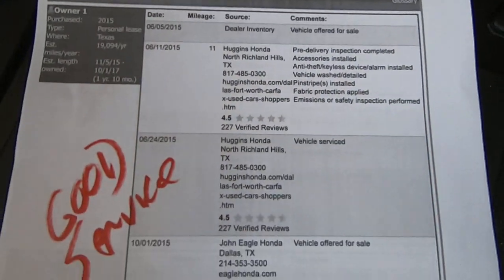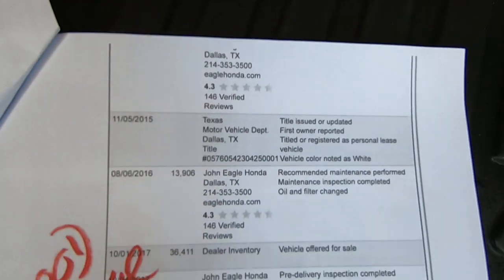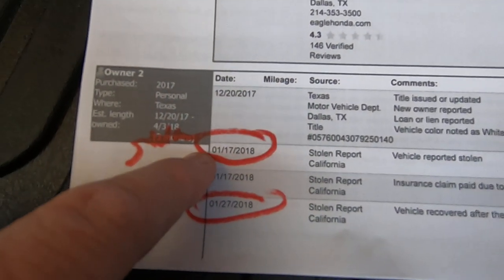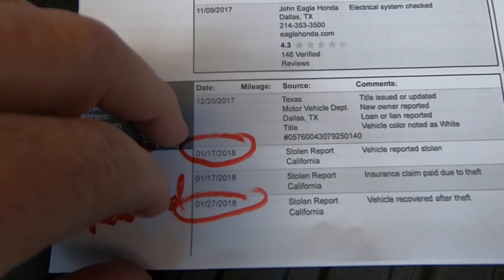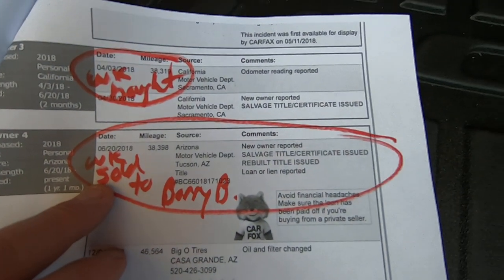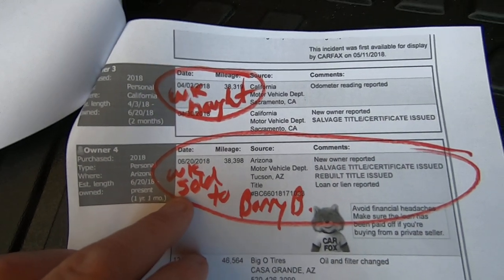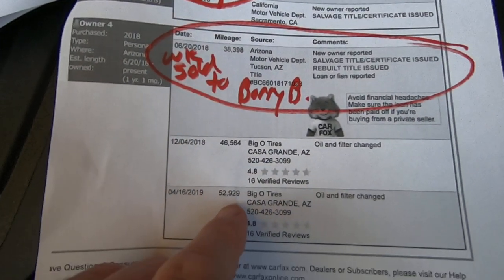Here's the actual Carfax. It was stolen January 17, 2018 and recovered January 27, 2018 — so it was only stolen for about 10 days. Then we bought it for $3,000 in February 2018, and Barry bought it from us in June 2018. He did a couple of services that were actually recorded on Carfax.